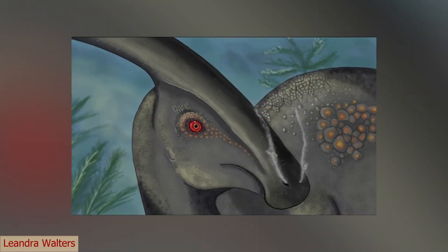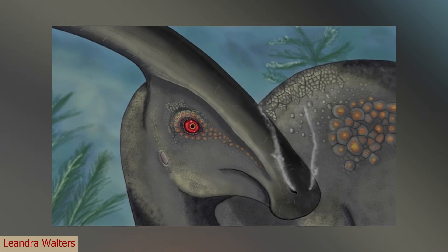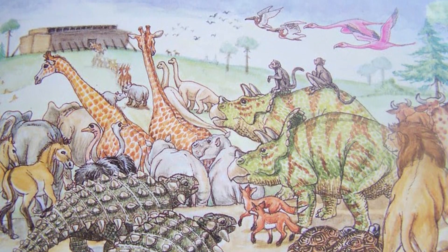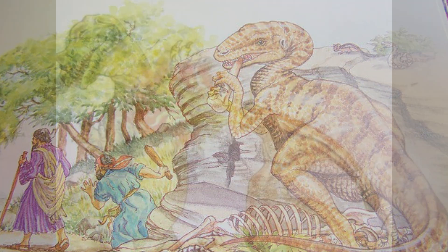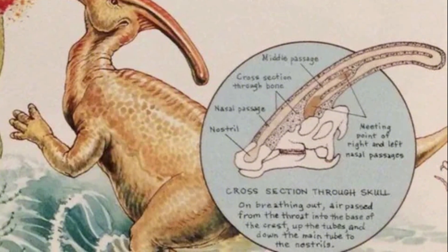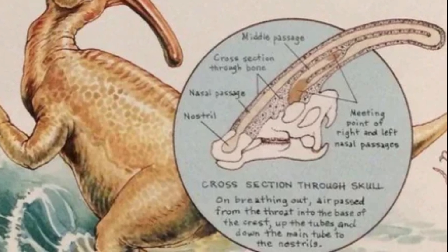According to this piece of paleoart, Parasaurolophus could breathe fire. This isn't inaccurate because of a different scientific understanding — instead, it's the idea of one man, Dwayne Gish, a creationist scientist who published this drawing in a book entitled Dinosaurs by Design, where he states how dinosaurs fit into stories from the Bible and that these animals coexisted alongside humans. Gish's idea was that this animal stored chemicals in its crest that would mix together and combust once spit out into the air.